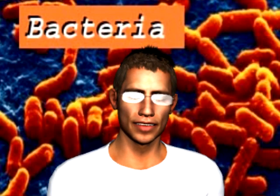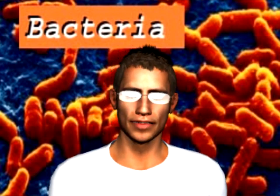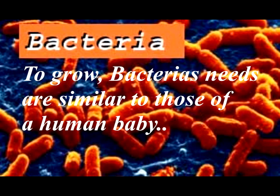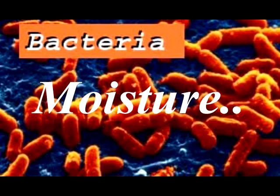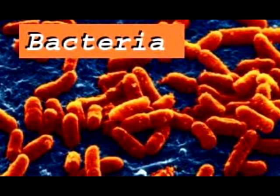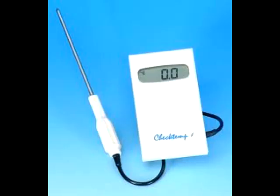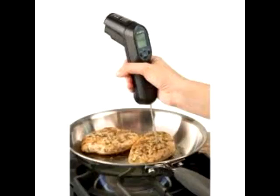In a world where bacteria are all about us, our target in the food industry is to stop them growing and multiplying. In order to grow and multiply, the needs of bacteria are very similar to those of human babies in that they need food, moisture, air, and warmth. Food, air, and moisture are very hard to remove in the kitchen environment, which leaves us with temperature — for which we have devised many useful tools — making temperature control the primary method of controlling bacterial growth in the food industry.